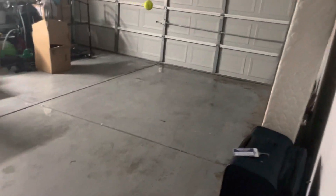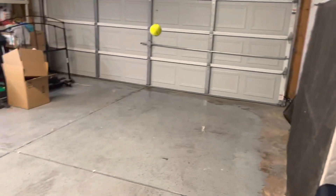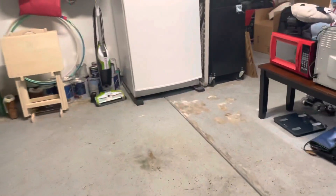There's a bunch of water right here for some reason. Looks like there's a bunch of water at the door. I don't understand — there's a big old puddle.